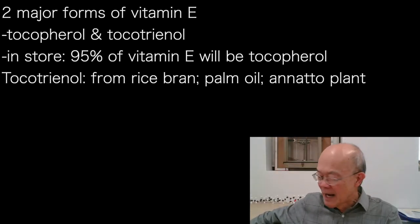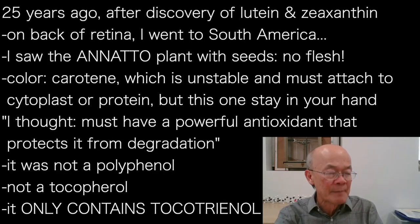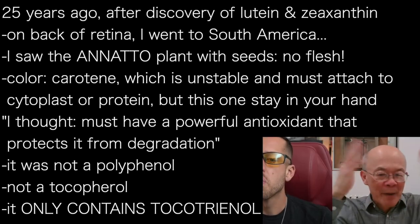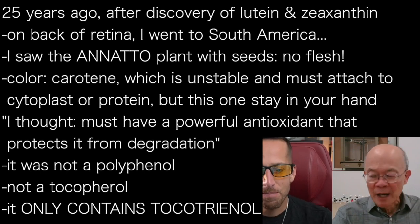We remove the color and the Vitamin E is in there. I discovered this about 25 years ago — it was actually a chance finding, and it's kind of spiritual to me. I went to South America after my discovery of lutein and zeaxanthin on the back of the retina, which is now well known for macular degeneration, though at the time people didn't know.